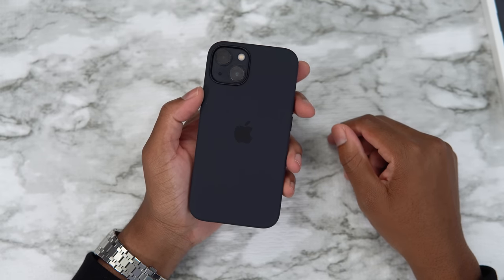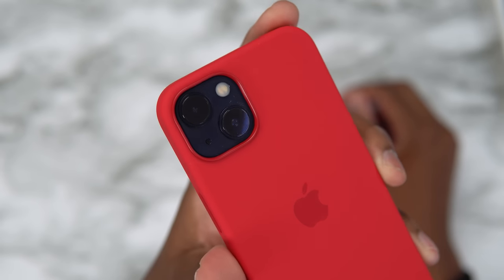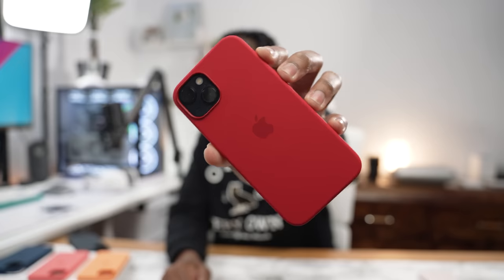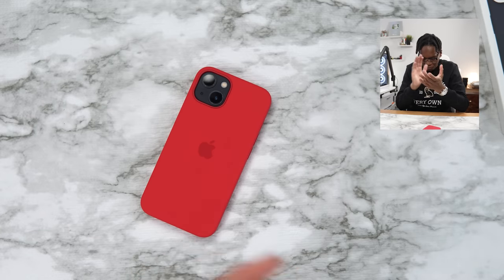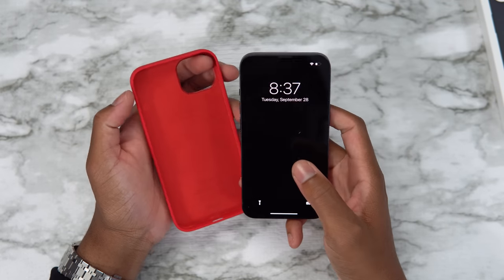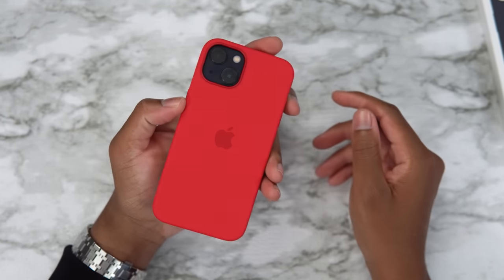Let's spice things up — get the red on the midnight iPhone. Now we're talking! That is clean — Product Red with midnight always hits. MKBHD would be proud right now. That's clean. The MagSafe animation on this one is busting as well — look at that bright red. How does Apple do this? It's the small things.